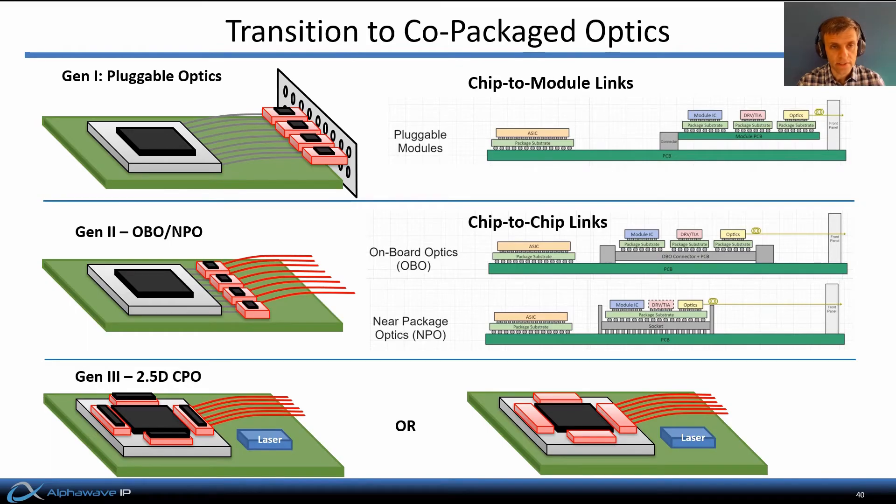Optically interconnected systems today generally place the optical transceivers at the edge of each circuit board. The optoelectronic transceivers are housed in modules that plug into standardized connectors and can therefore be readily replaced, in many cases without even powering the system down. You may be familiar with acronyms like SFP, QSFP, OSFP — those refer to the standardized form factors of these optical modules. Such pluggable optics have served the industry very well, but notice that the link from the ASIC to the optics still has to traverse the ASIC package, a PCB trace or flyover cable, connectors, and more packaging in the module. So as we move to 200 gigabit per second links, that link is still difficult to equalize.